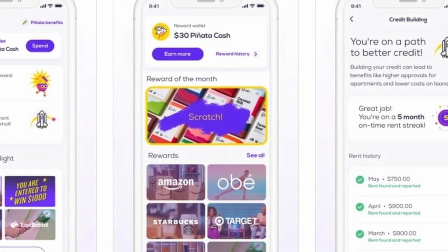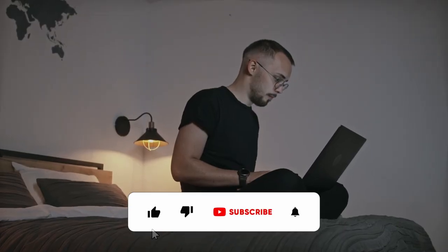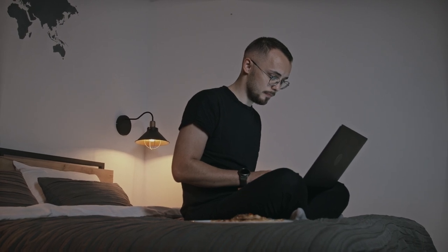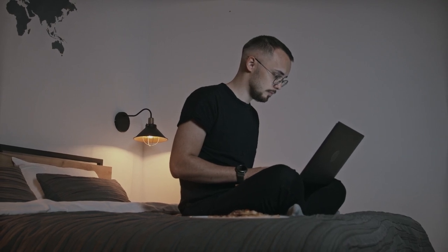This is literally free money because you have to pay your rent anyway, so you might as well be rewarded for doing it. If you haven't already dropped a like or subscribed to the channel, please go ahead and do both. You guys are all amazing, and I appreciate every single person watching. I hope you have a beautiful rest of your day or night — I'll see you again very soon.